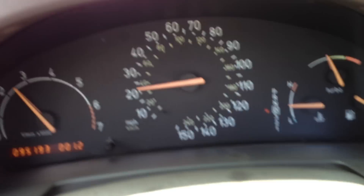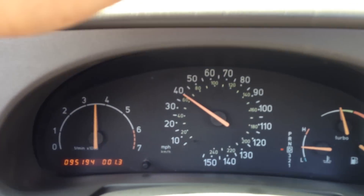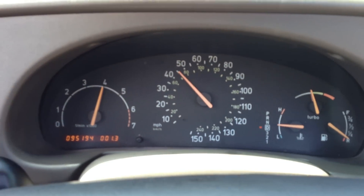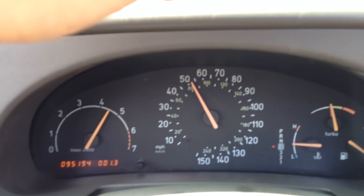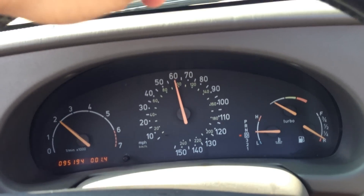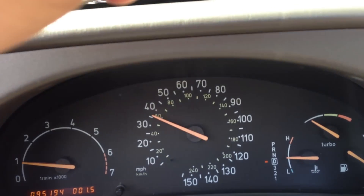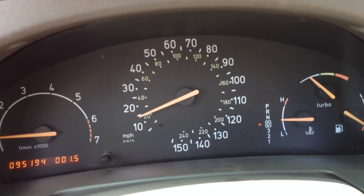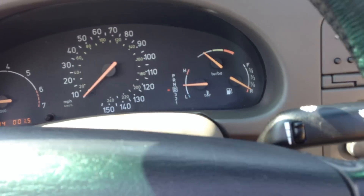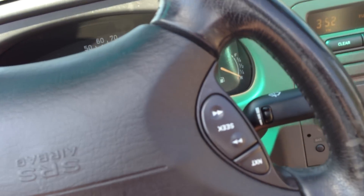I'll give it some gas. Great acceleration, very smooth shift points — it's a turbo and it's a four cylinder. Here I'll show you the brakes real quick. Look at the brakes — drop it right down — awesome braking, brakes very smooth, very straight.